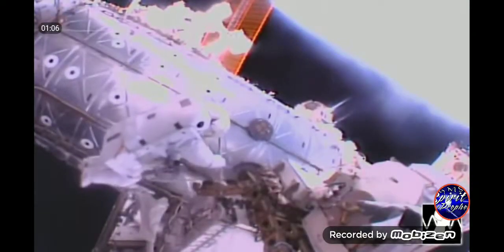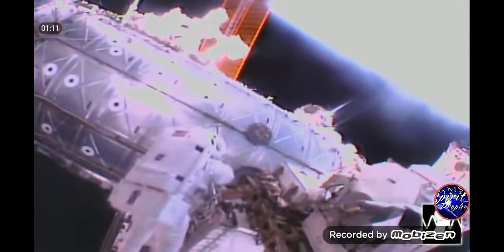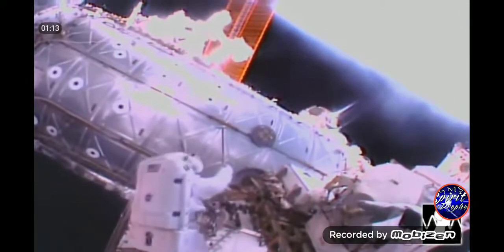These UFOs were seen during an International Space Station spacewalk on January the 23rd. As the astronauts work, you see quite a few orbs zip by, like this one.